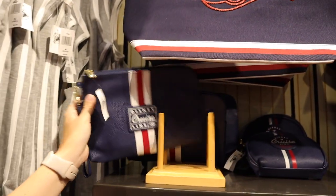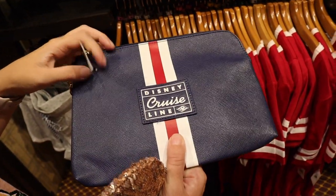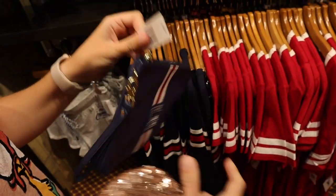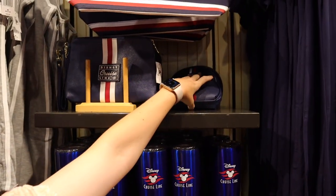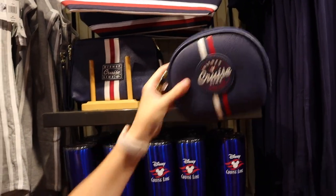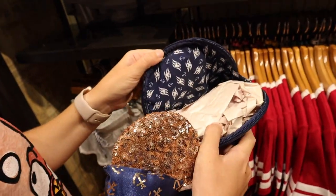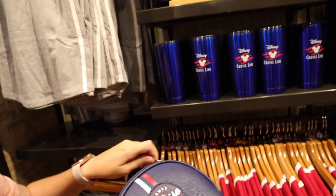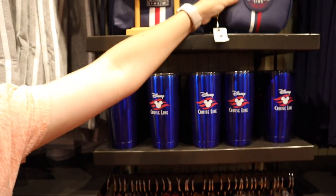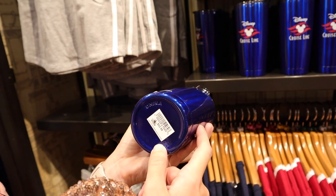And then you've got this bag for $19.99 — there's something on the inside too. And then another bag. And then you've got the Disney Cruise Line blue tumbler for $22.99. It's hand wash only though.